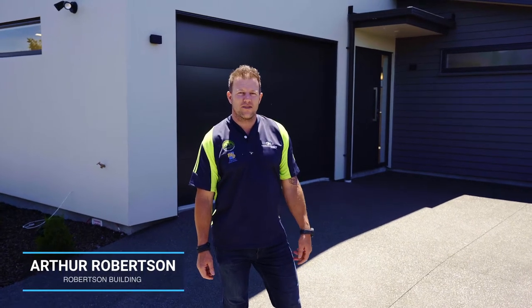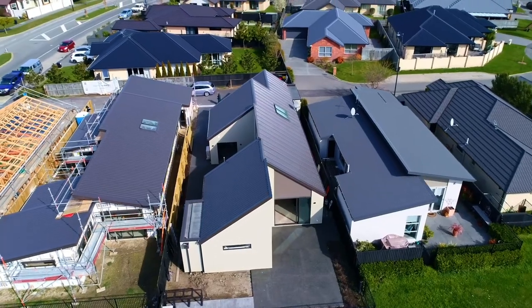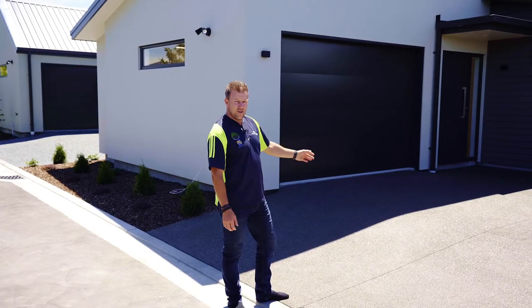G'day and welcome back to another house build we've completed here in Yaldhurst. As you can see behind me it's a monopitch roof, a little bit different to the one we built earlier in the year for Nev. This is his son Brendan's one that he has since just recently sold. Let's go through and have a look.